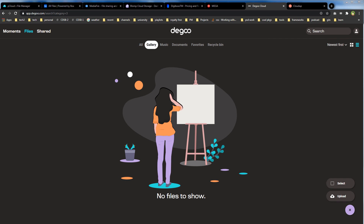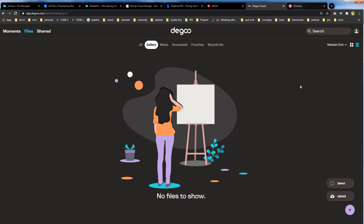Let's take a look at 200GB free cloud storage. CloudUp.com is a service that allows 200GB free cloud storage, but this service is invite-only and you need a signup code to use it. You can enter your email address and send an invitation request — public signups are currently disabled. If you are interested, enter your email below and they may allow you a free account with 200GB of cloud storage.